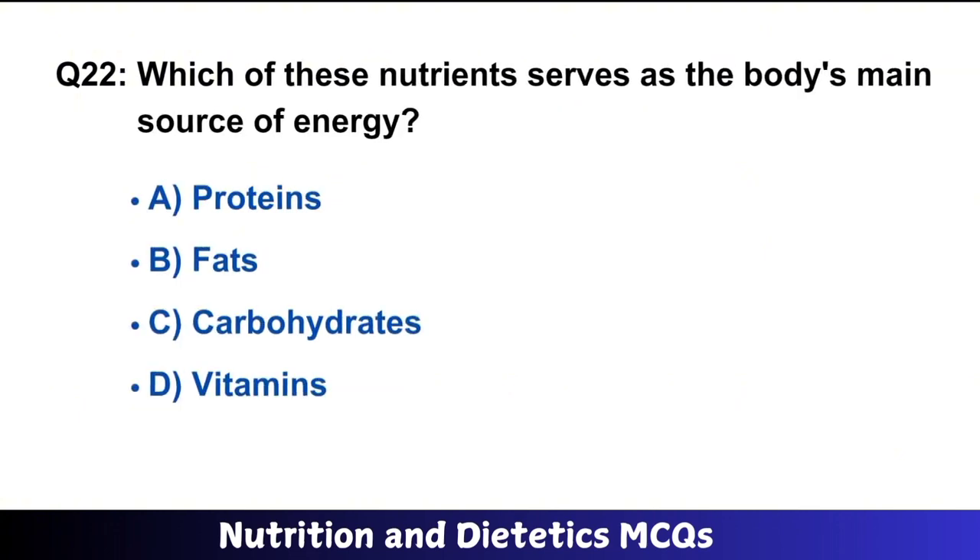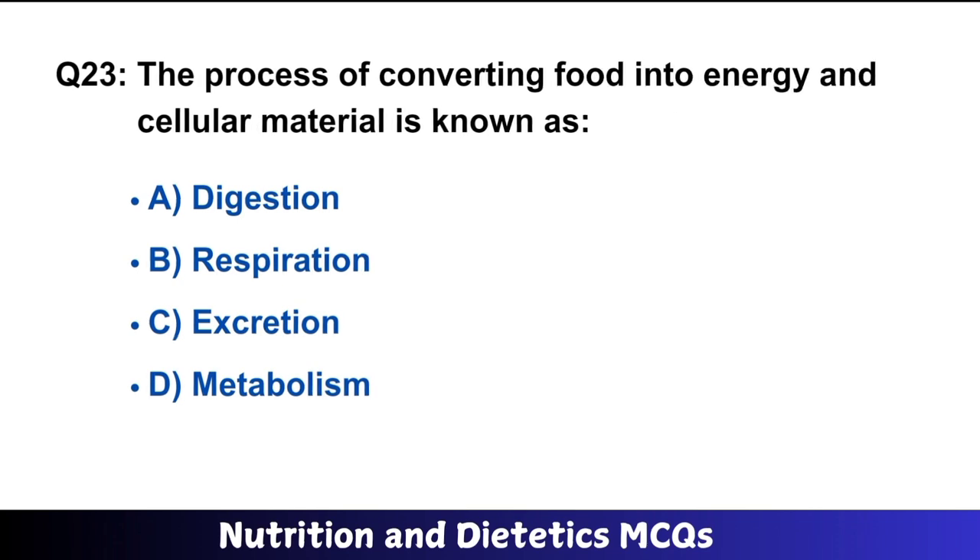Question number 22: Which of these nutrients serves as the body's main source of energy? The right answer is option C: carbohydrates. Carbohydrates are the main source of energy and are also called saccharides.